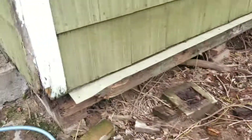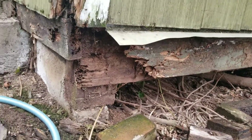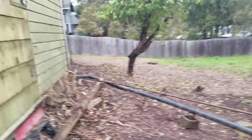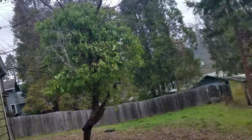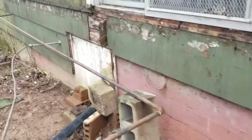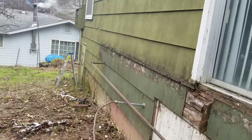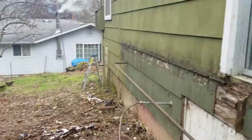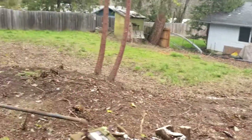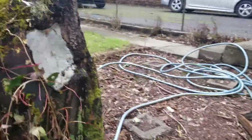You definitely see evidence of pest and dry rot on the supports of the guest house. And the concrete foundation is pretty substantial. I feel better about that. So, a really neat lot.